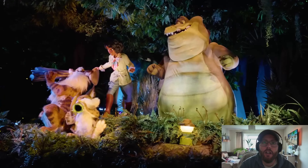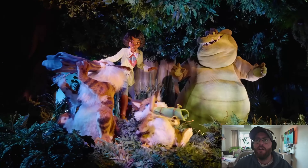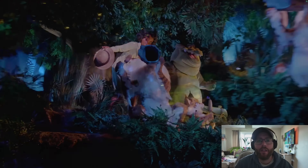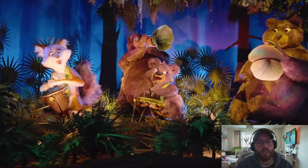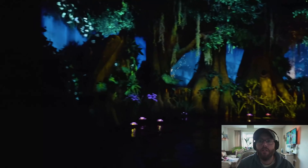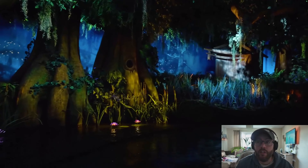We've got Tiana again and friends — I have no clue who they are. I can't remember the last time I watched this film. But we're going down the bayou. Not quite sure what the story is behind this ride either, to be fair.